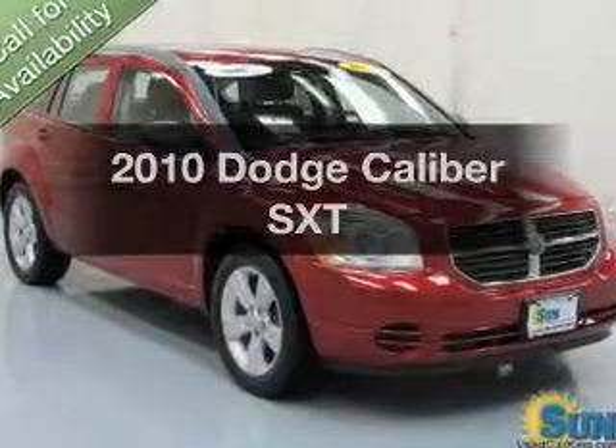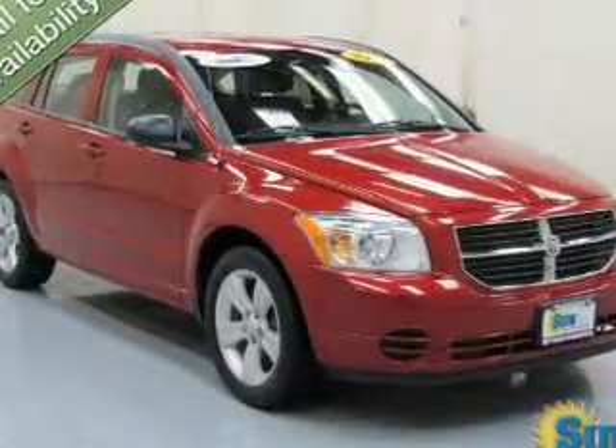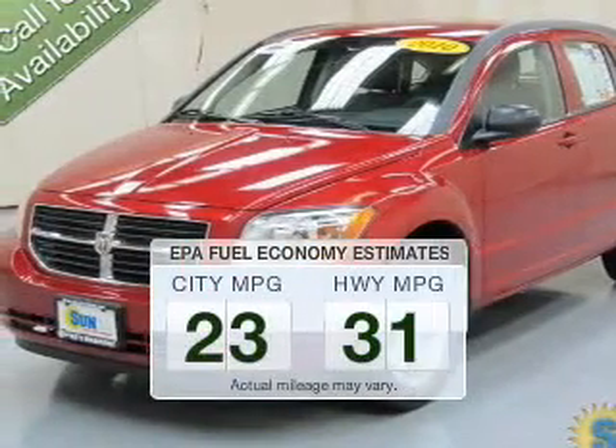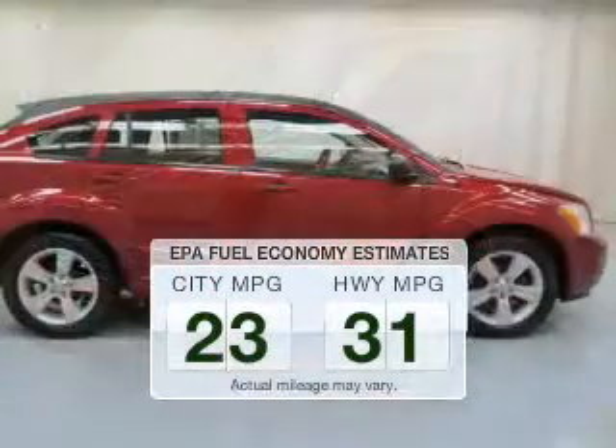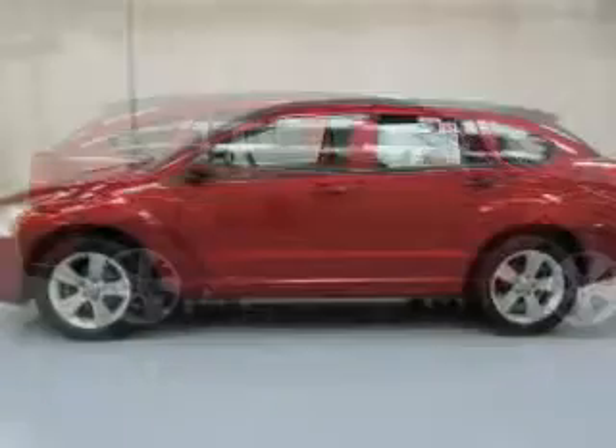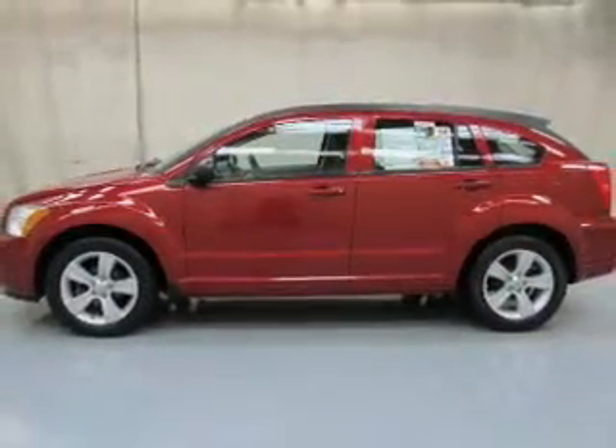Presenting the 2010 Dodge Caliber. If you're looking for an automobile with great attributes, look no further. In the city or on the highway, you'll spend less time at the pump with this fuel-efficient vehicle. The powertrain includes front-wheel drive with an efficient four-cylinder engine driven by an automatic transmission.